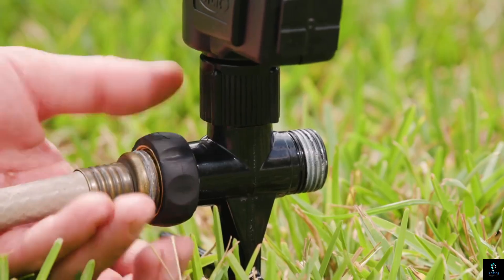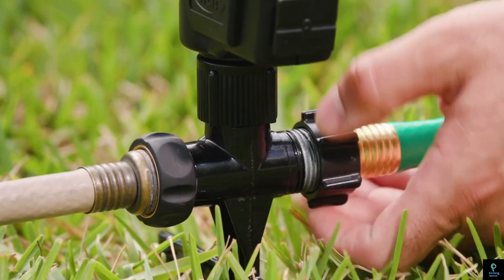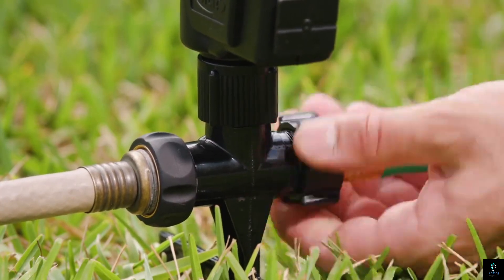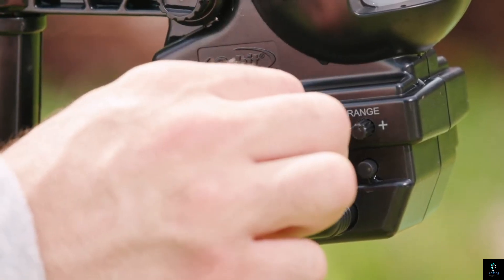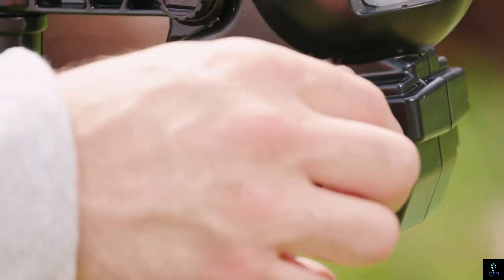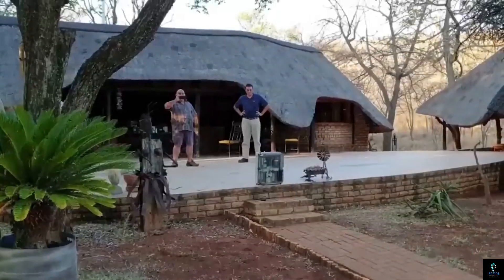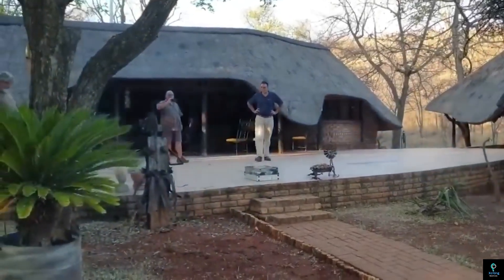The system is highly adjustable, allowing users to set detection ranges, watering times, and coverage zones. It works both during the day and at night, providing 24/7 protection. In addition to pest control, the Yard Enforcer can be used as an eco-friendly watering solution for lawns and gardens.